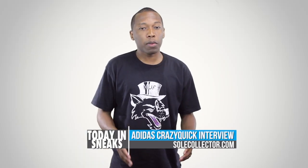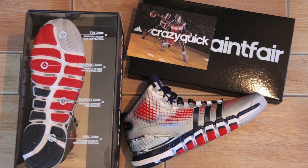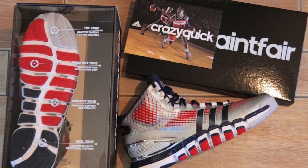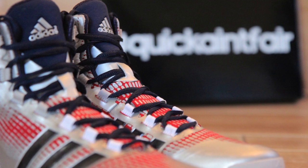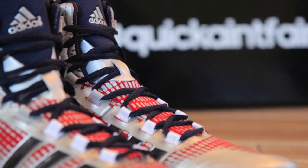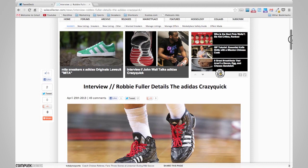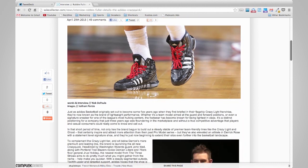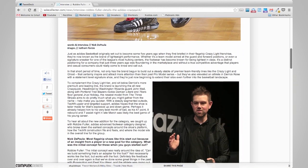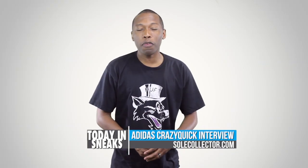Tomorrow, the three stripes will officially be releasing the Crazy Quick basketball shoe. Recently, the brand sent out John Wall versions, which features his signature on the back of the tongue and his logo on the heel, and I was actually lucky enough to get a pair. They look really great in person, and I can't wait to get on the court in these. If you want to find out more about the kicks, Nick DiPaola over at Soul Collector interviewed Adidas Basketball Designer Robbie Fuller and got all the details about the performance sneaker. Make sure you check the link down in the description for the full story.